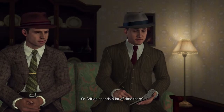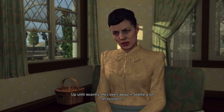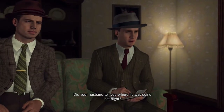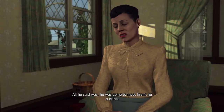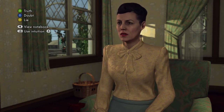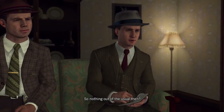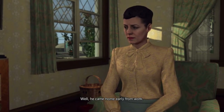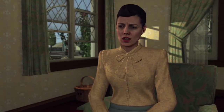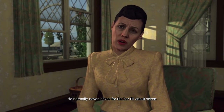Adrian spends a lot of time at Kavanaugh's, but up until recently he's been away in Seattle a lot on business. 'Did your husband tell you where he was going last night?' 'All he said was he was gonna meet Frank for a drink.' I believe this one is truth as well. He came home early from work — he never comes home early — and he went out early too. He normally never leaves for the bar till about 7.